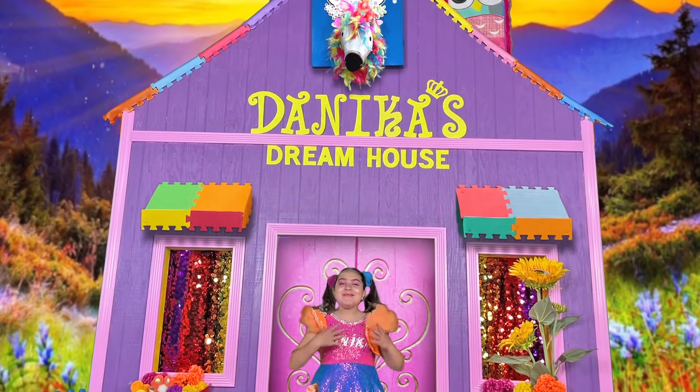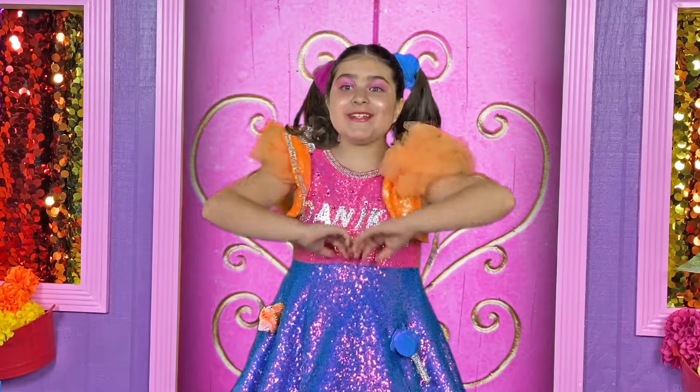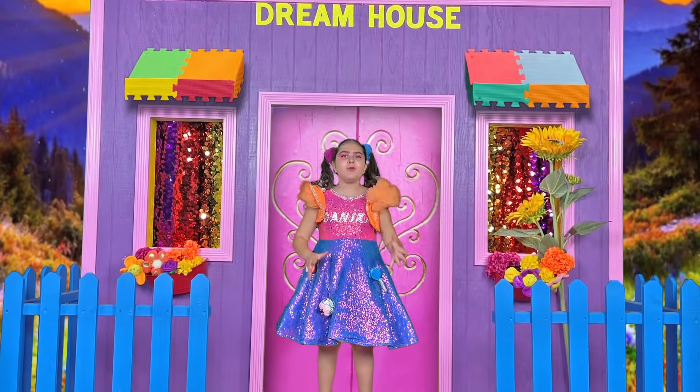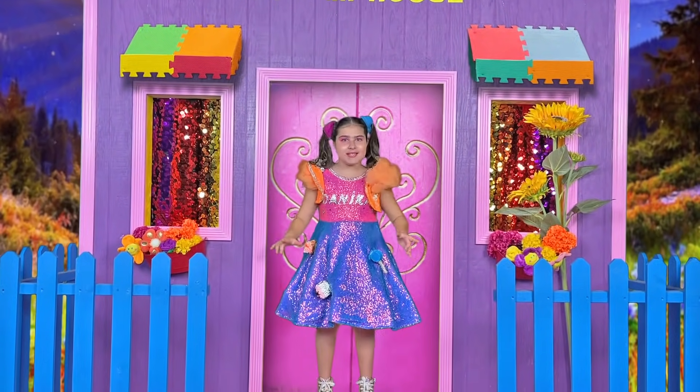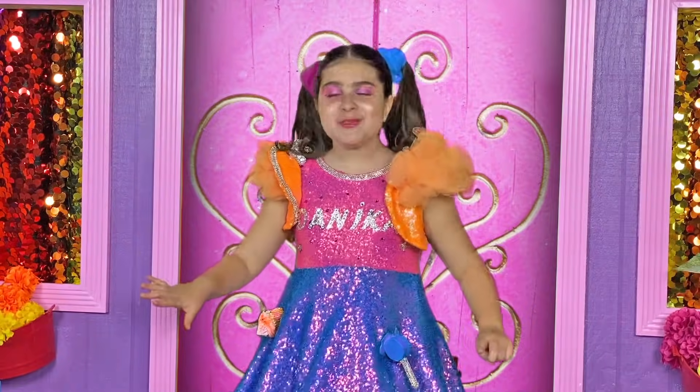Hi guys, it's me Danica from Danica's Dreamhouse. I'm the little girl that lives inside a real life-sized dream house. It is so much fun and we are going to do many fun things today. But before we get started, I would like to take you on a trip to outer space.